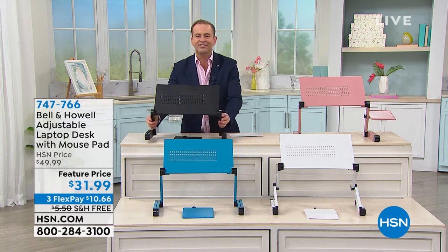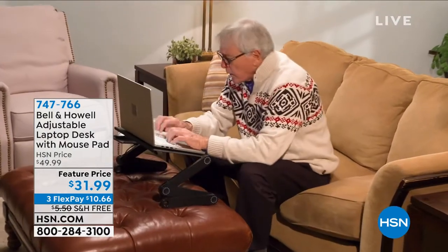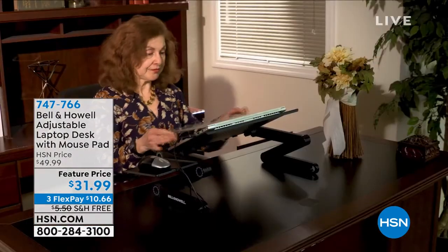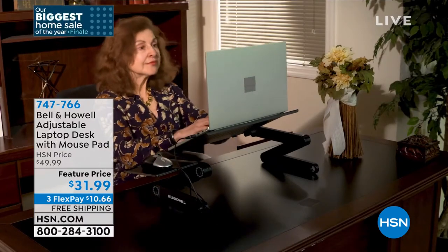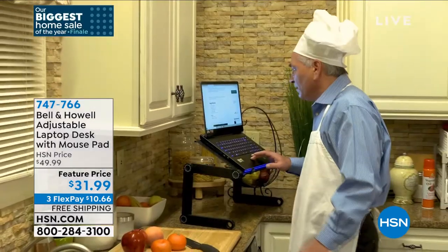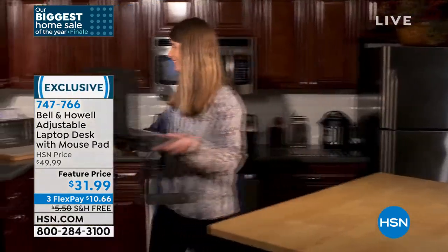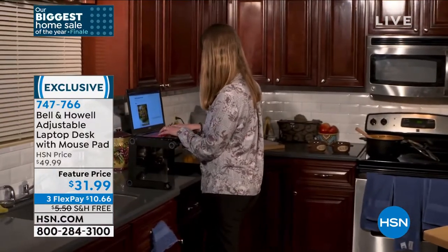This is Bell and Howell's best-selling adjustable laptop stand. This is a brilliant metal design — not plastic — that adjusts. No more slouching, no more tech neck. Now you've got the ability to stand, to be free, to work, to watch, to stream, to do schoolwork — whatever it may be. You've got the ability to move around.